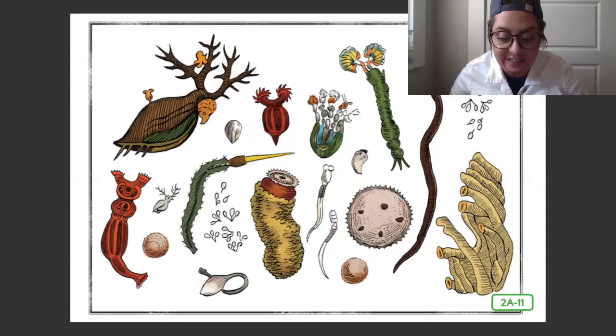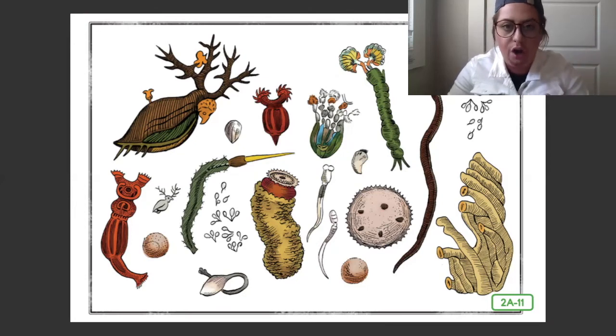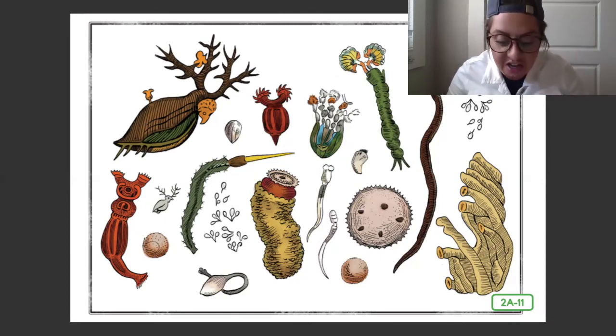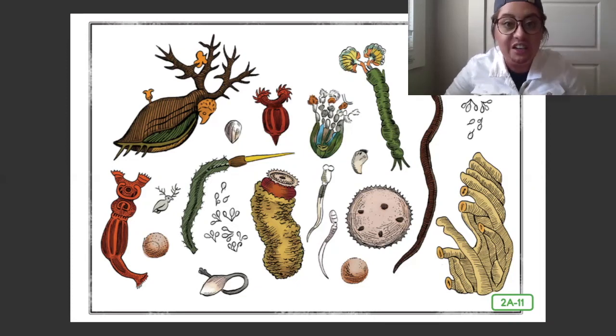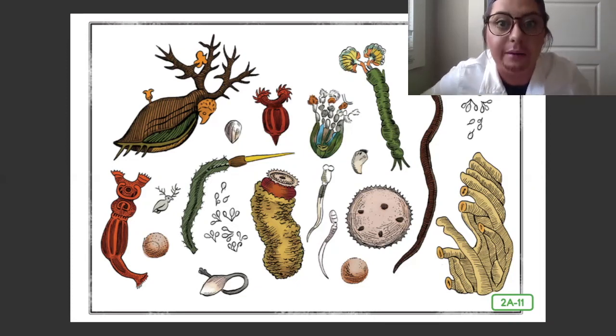His letters described in great detail the tiny, tiny living structures that he saw through his homemade microscopes. He even described fungus on stale, moldy bread. He also saw the stingers on honeybees, or the mouth of a honeybee, or tiny little crawling lice.